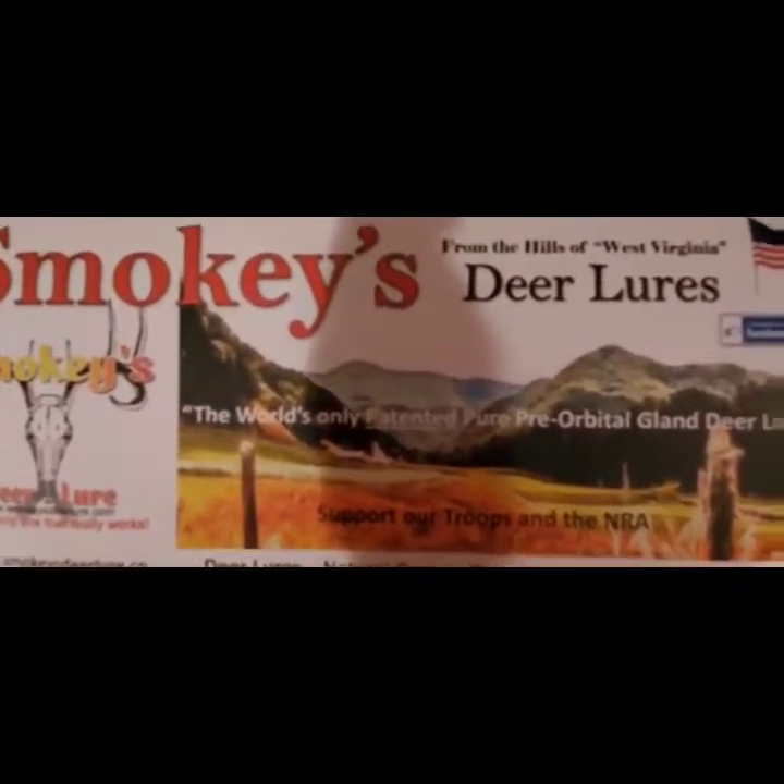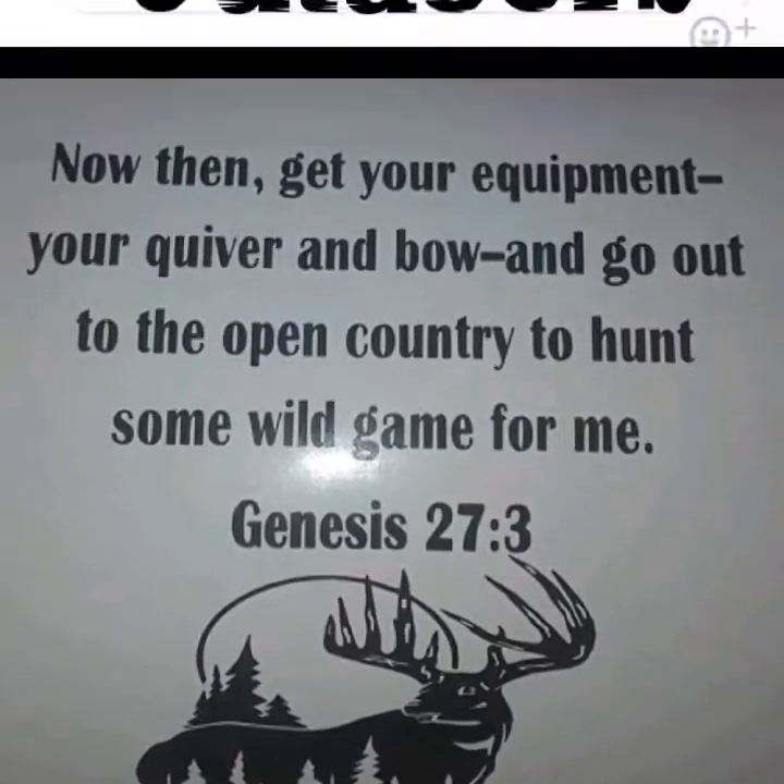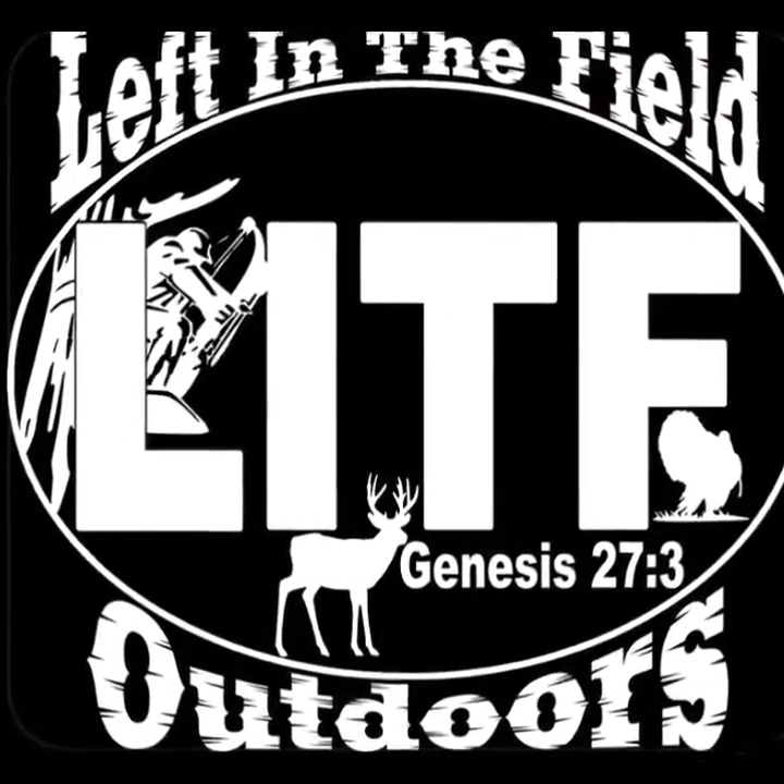Thank you for enjoying this video. Feel free to join us for upcoming videos about gland lure and how to use them. God bless.